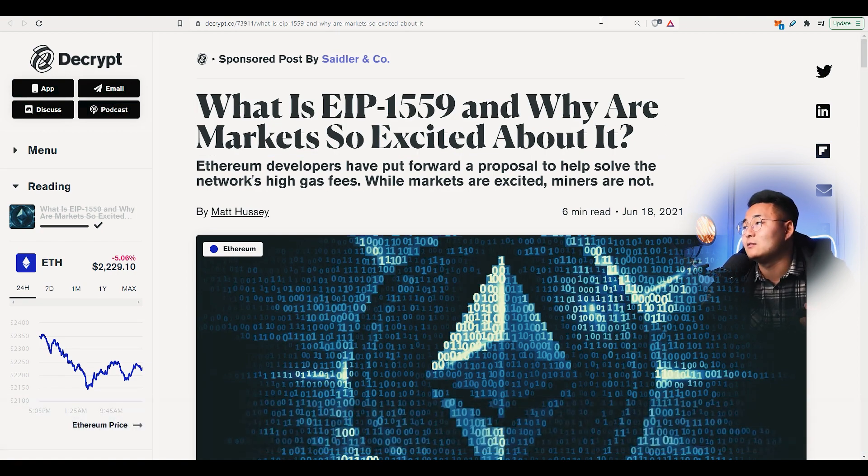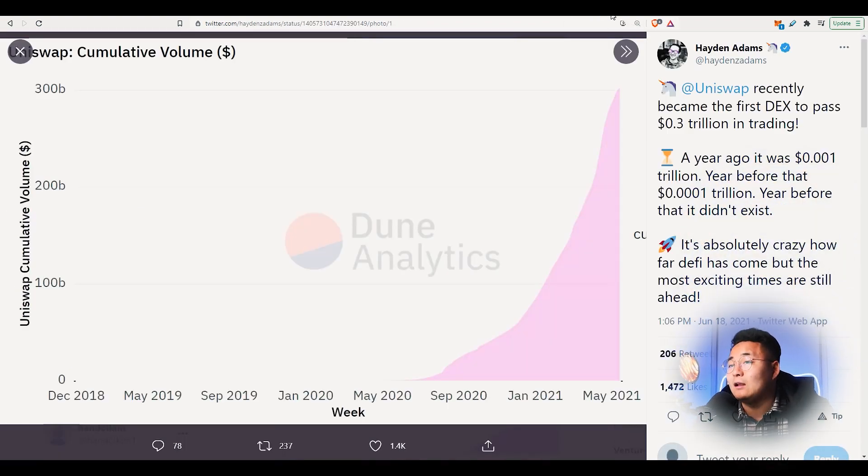I might make a video entirely dedicated to this later on. Adding further to the news on Ethereum, Uniswap recently became the first DEX to pass 0.3 trillion in trading — that's 300 billion — which is still extremely impressive. A year ago it was 0.001 trillion, and a year before that it was 0.0001 trillion. So within a year it basically ten-folded. It's absolutely crazy how far DeFi has come, but the most exciting times are still ahead.